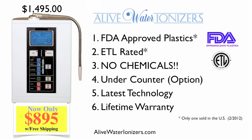Fourth, the Alive Water Ionizer has advanced electronics, including technology that allows you to mount it under the counter with an optional above-the-sink dual faucet.